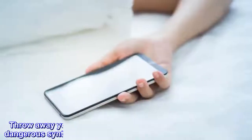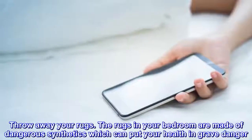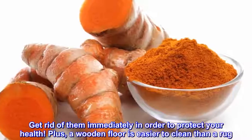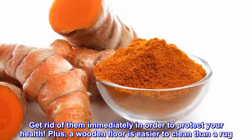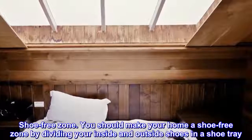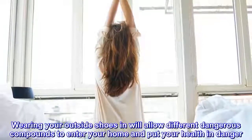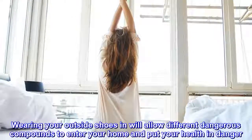Throw away your rugs. The rugs in your bedroom are made of dangerous synthetics which can put your health in grave danger. Get rid of them immediately in order to protect your health. Plus, a wooden floor is easier to clean than a rug. You should also make your home a shoe-free zone by dividing your inside and outside shoes in a shoe tray, as wearing your outside shoes indoors will allow different dangerous compounds to enter your home.